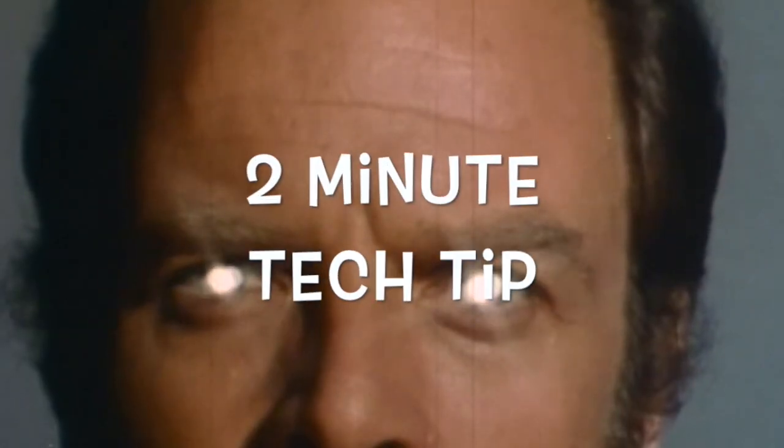I'm Bob Rhubart with the Oracle Technology Network, and my video chakra tells me it's time for another two-minute tech tip. Dropping the tip bombs in this episode is Dan McGann. Dan is an Oracle Developer Advocate with a focus on JavaScript and HTML5.